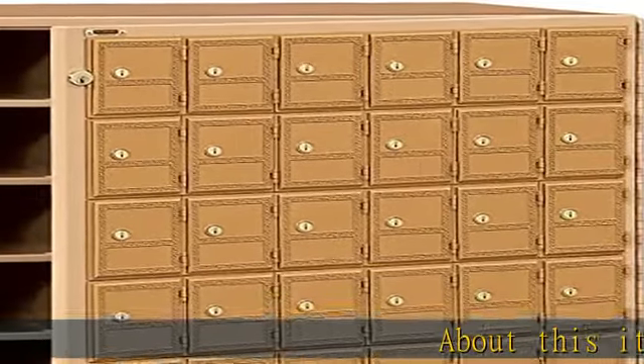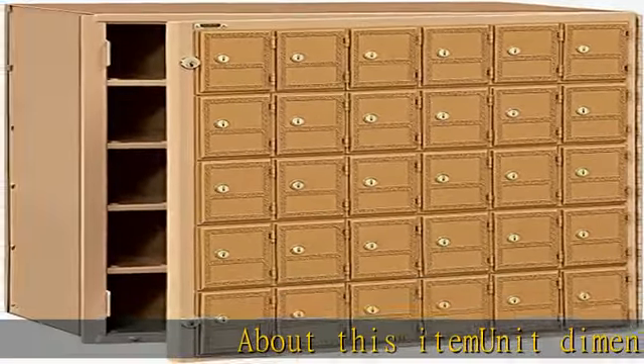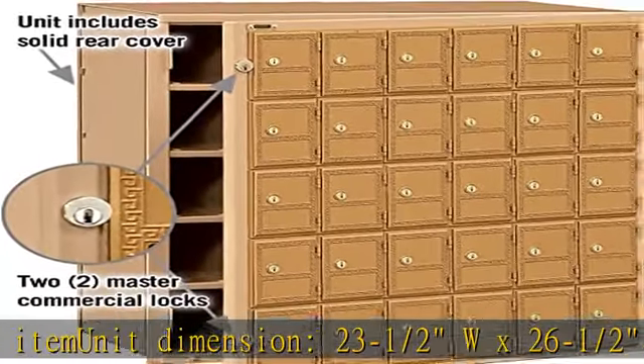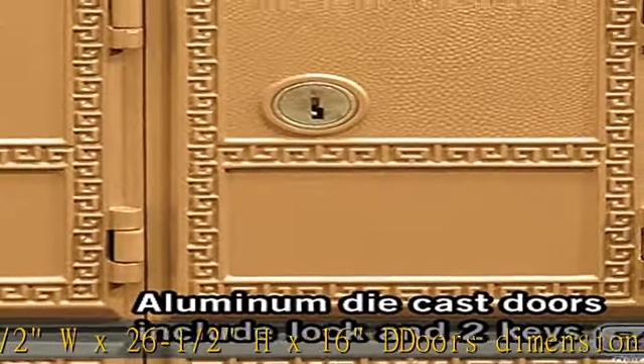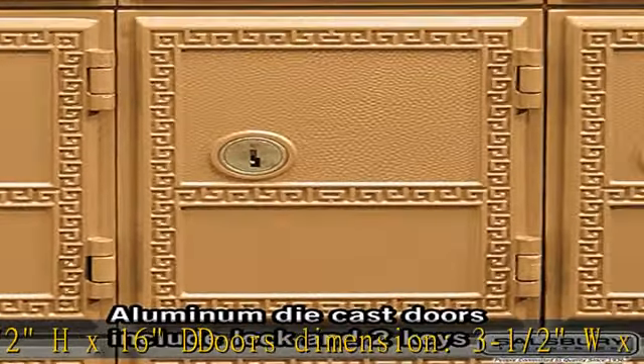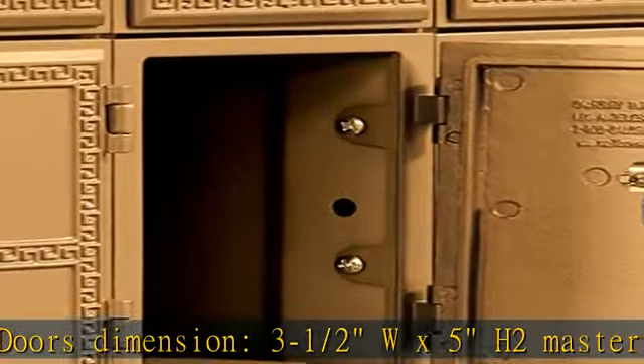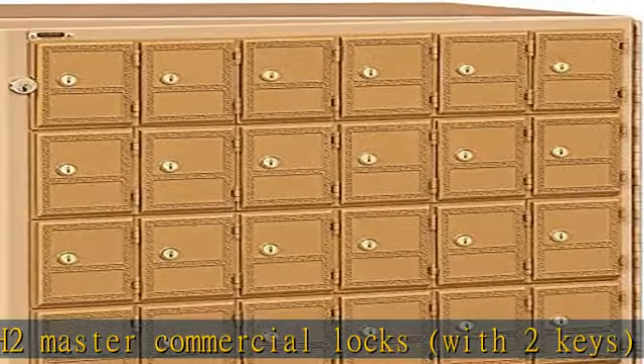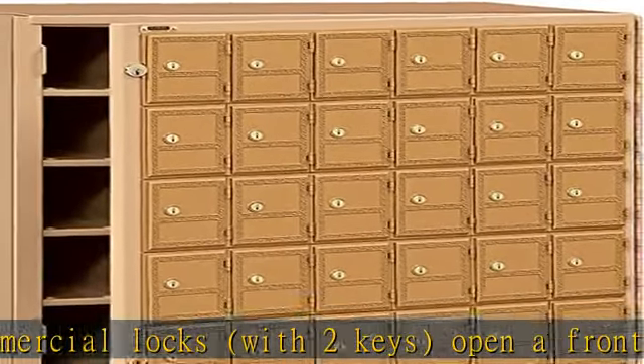About this item: unit dimension 23-1.5W x 26-1.5H x 16D. Door dimension 3-1.5W x 5H. 2 master commercial locks with two keys. Open front loading door panel that swings on a continuous hinge. Includes a solid rear cover, designed to stack two high and mount adjacent to each other or between wall studs. See more product details in the description to get this product today at the best price.